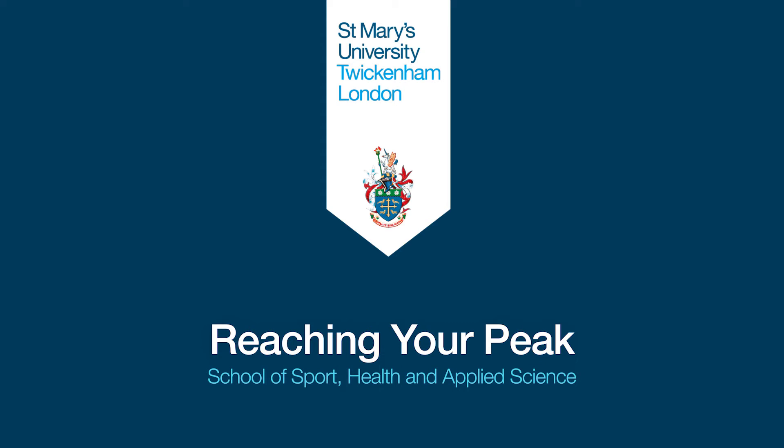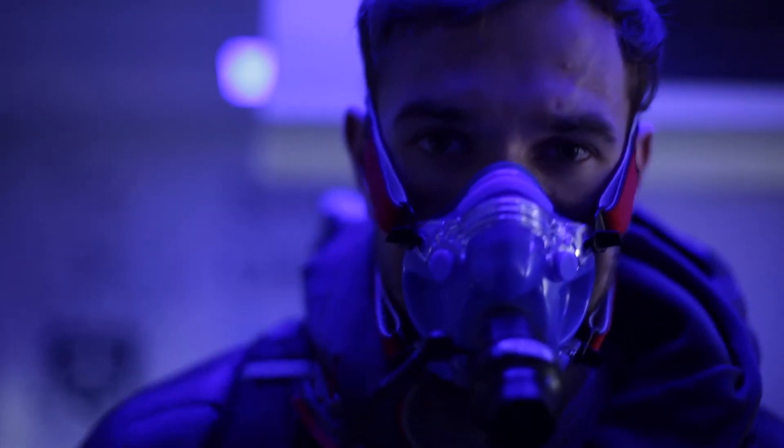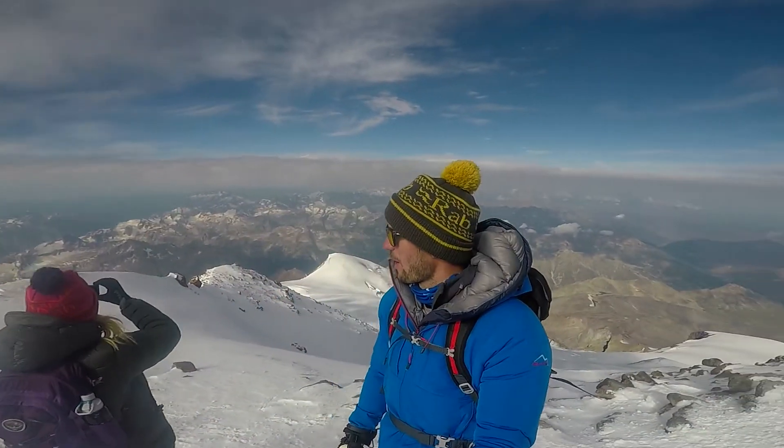St Mary's have been great to me. They have really brought the expertise of every different division we have in our school to help me achieve my goal. With St Mary's University, anything is possible.